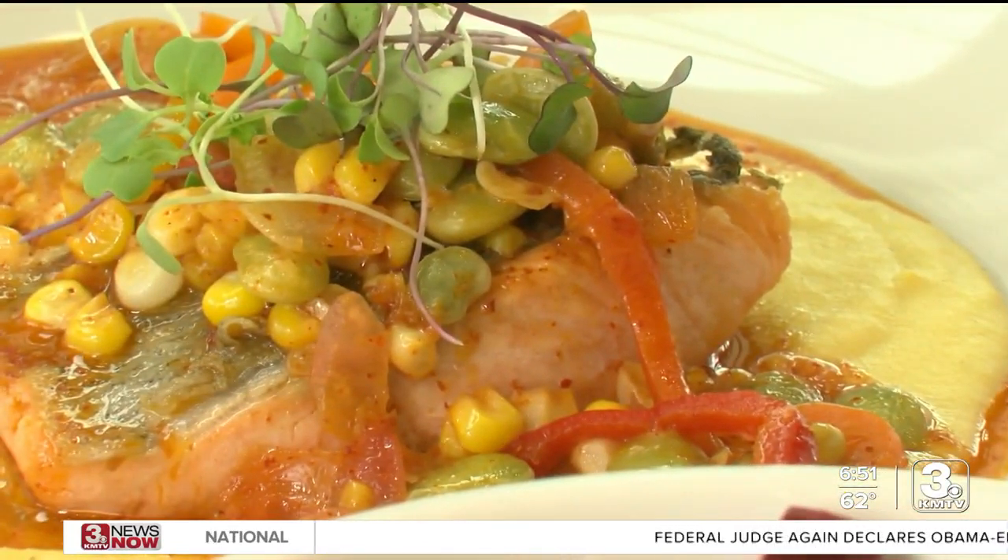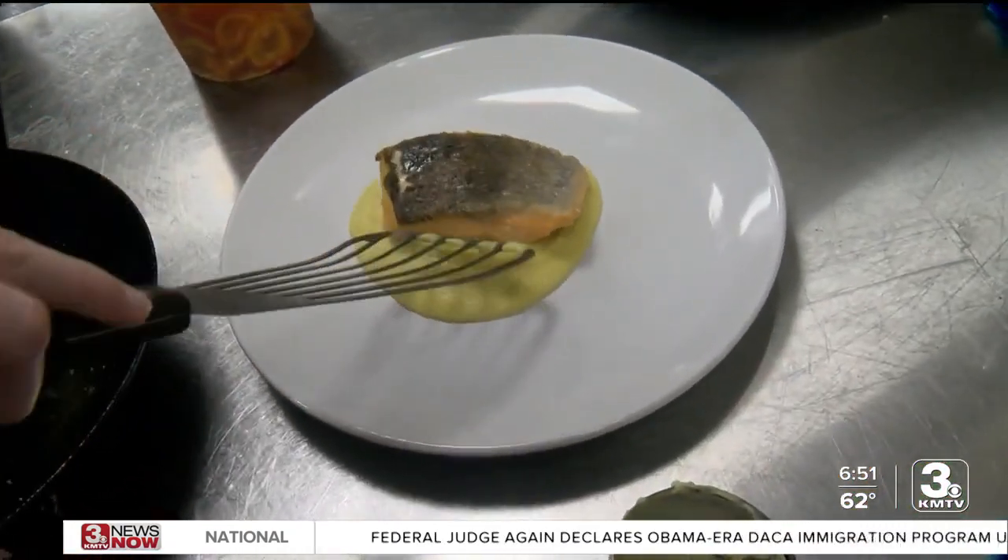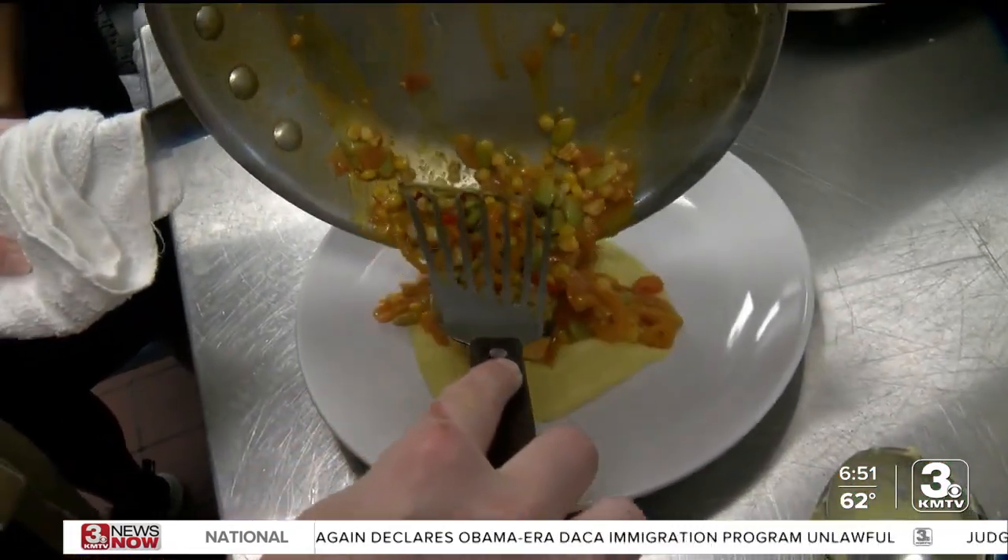Finally, the crispy skin salmon, served under a creamy corn custard and topped with her house-made succotash.